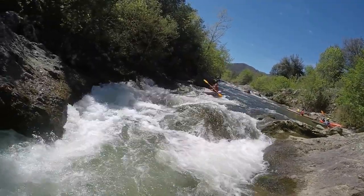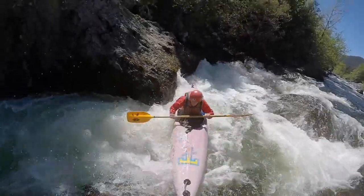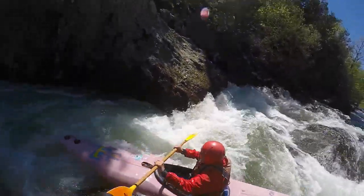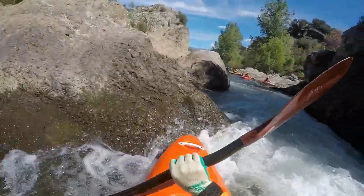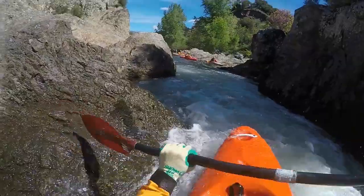The water falls down half a meter in a U-bend which forms a nasty sticky hole. The best approach is from the right, but it can be tricky to get the nose away from the rock so that you are not sucked back in. Portage on the left side is also easily possible.